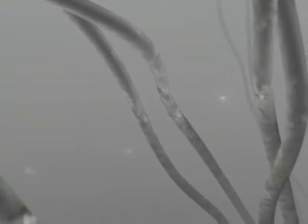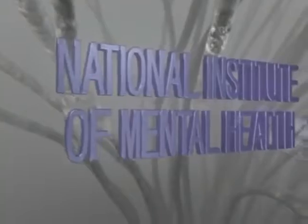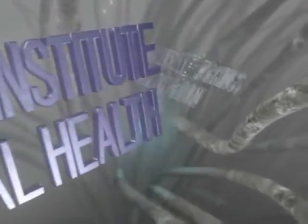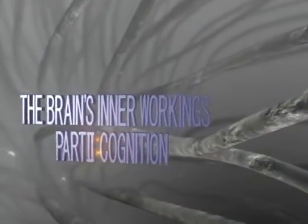Welcome to part two of the brain's inner workings, where we explore the neurobiological basis of higher brain function. Previously, we examined how individual brain cells communicate through specialized connections called synapses. Now we can begin the fascinating look into how groups of neurons work together.